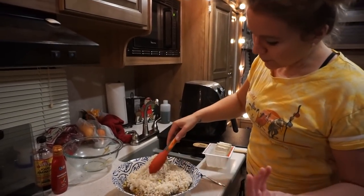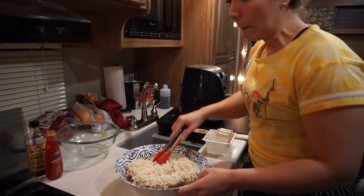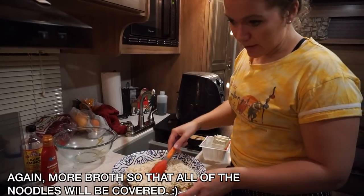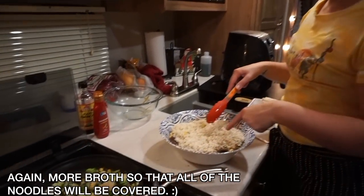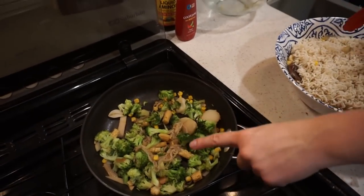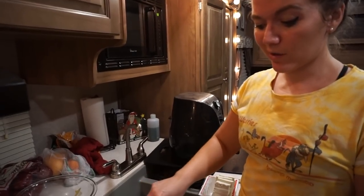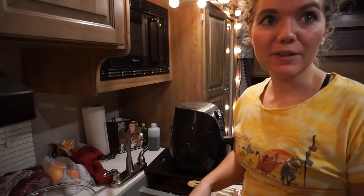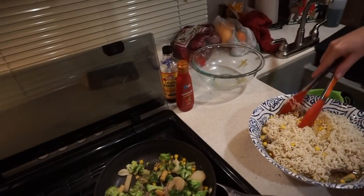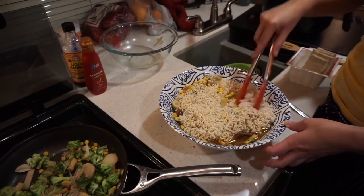The noodles are all done so I'm going to put them into the broth so they can soak up some of the flavor. Basically what we're going to do is take our bowls, add the noodles, add the veggies, and then add the tofu. We just need more broth. It's kind of hard to make this in such a small space but we're making it work.